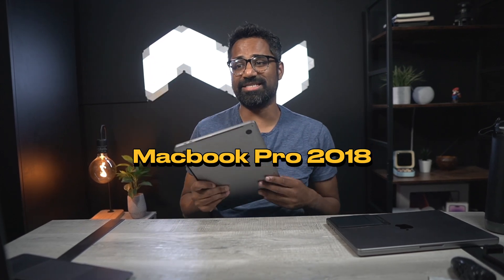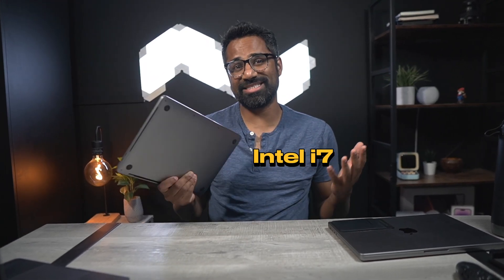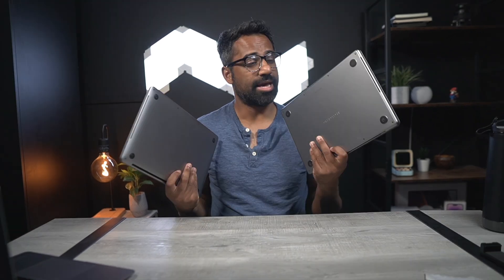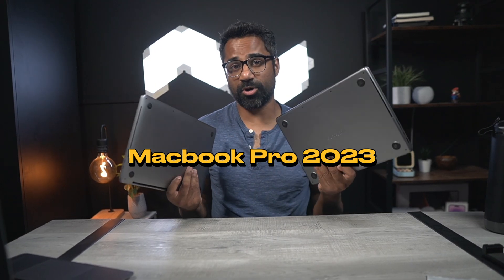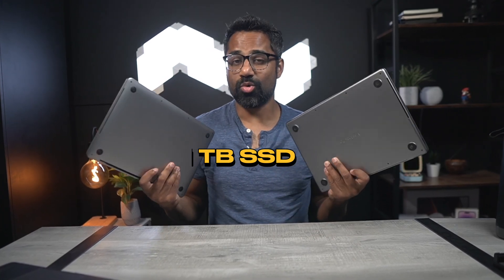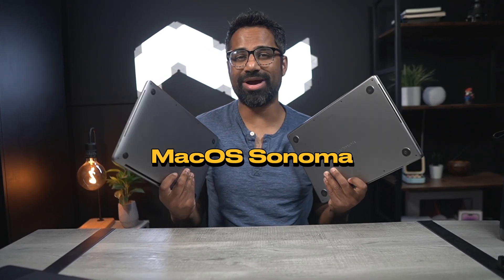Here I have a MacBook Pro from 2018 — Intel i7 chip, 16 gigs of RAM, 1 terabyte SSD, macOS Sonoma. And here I have a MacBook Pro with an M2 Pro chip, 16 gigs of RAM, 1 terabyte SSD, macOS Sonoma.